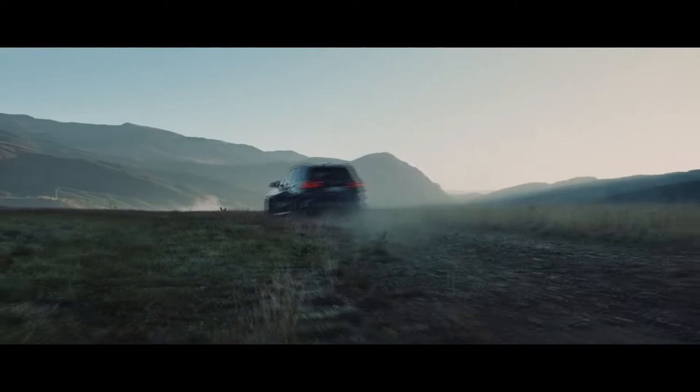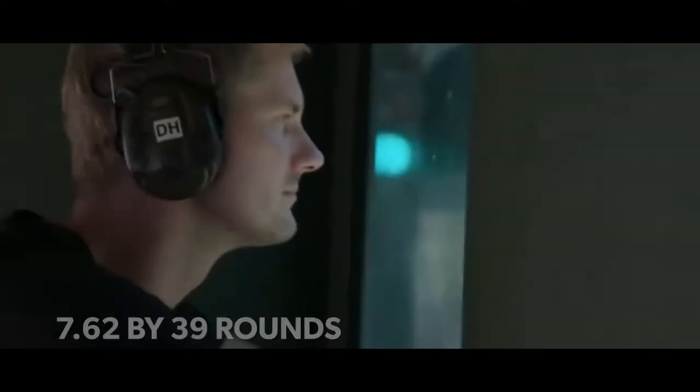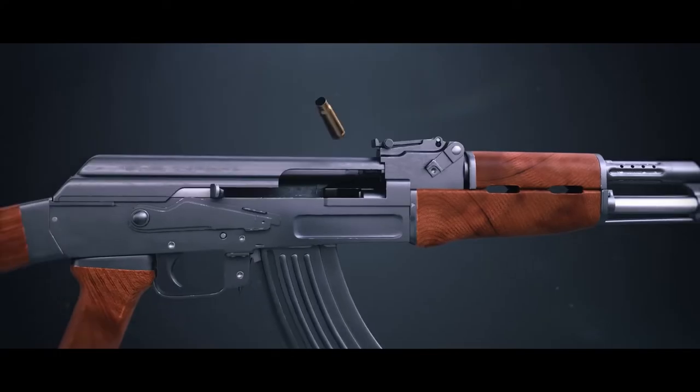The vehicle's armoring is made of high-strength molded steel parts, which protects against short and long-range attacks, with the ability to stop 7.62x39 rounds — and for those not familiar with ammunition, think bullets fired from an AK-47.